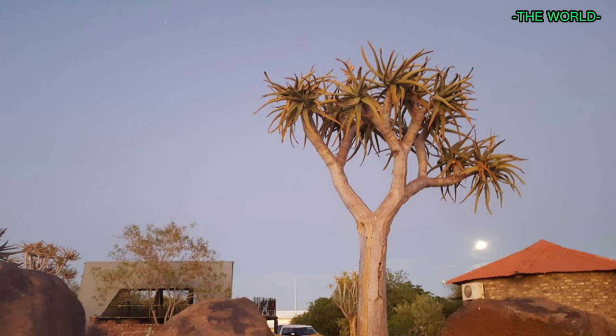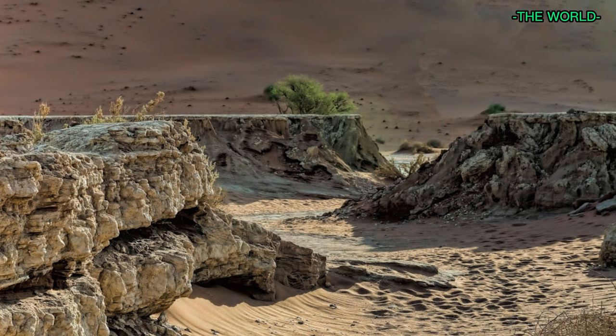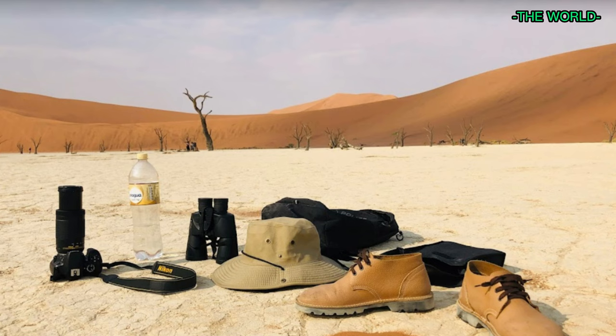The area was once a riverbed with tall camel-thorn trees, but the climate changed and the river diverted, leaving the trees to die and become fossilized over the course of hundreds of years.